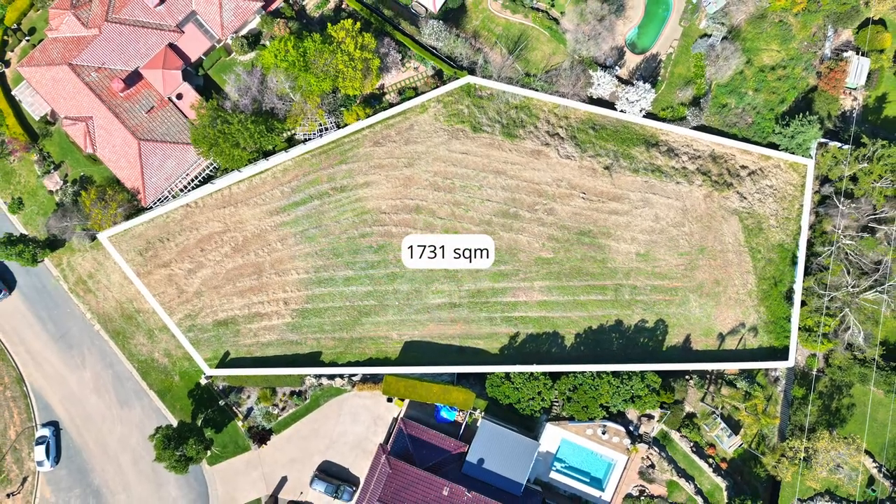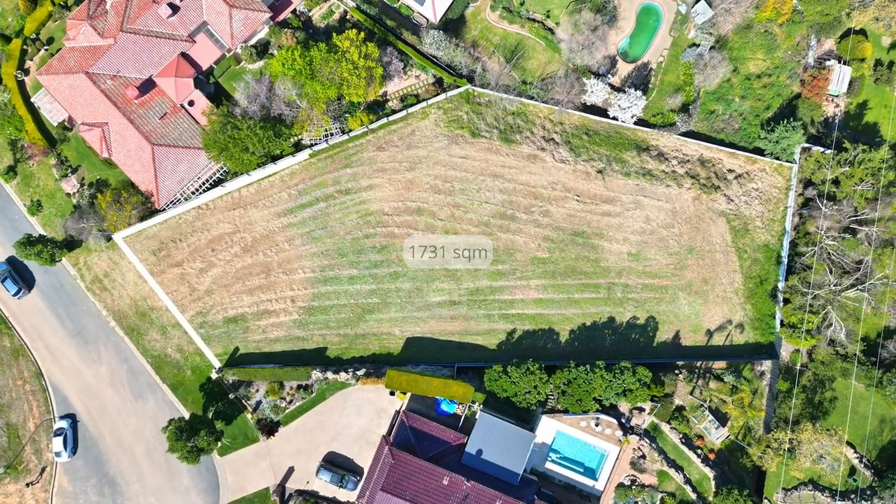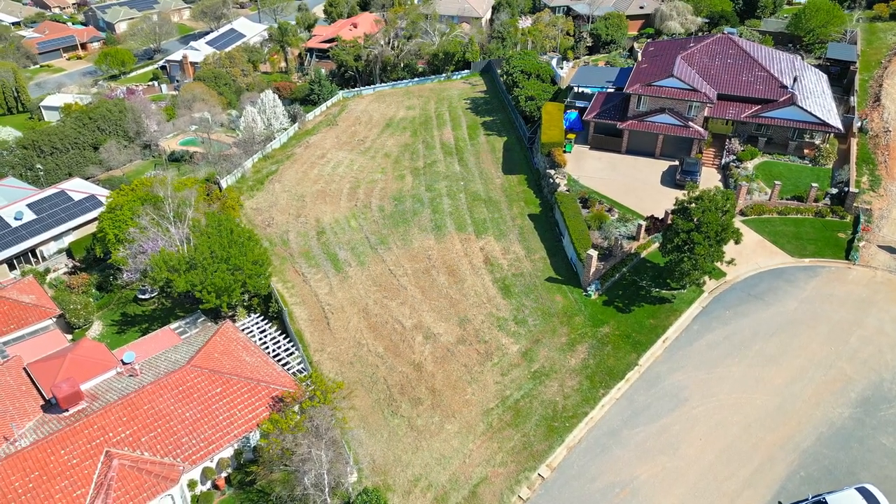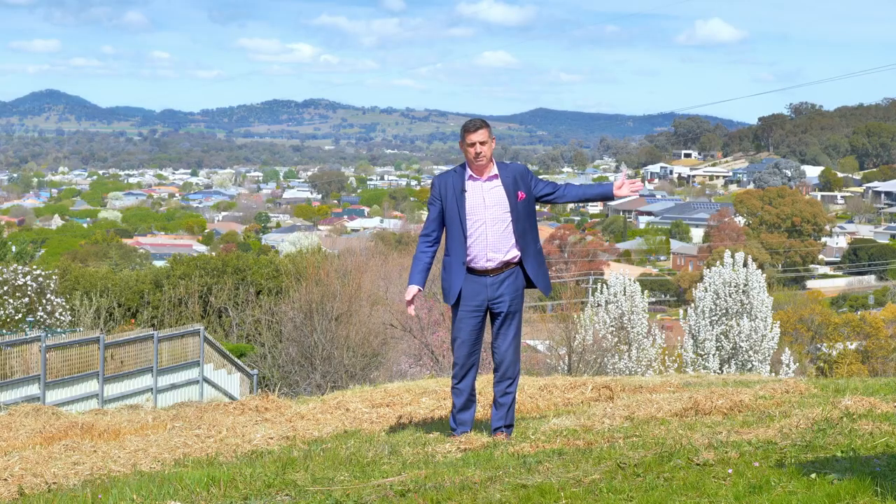The allotment is over 1,700 metres and it has a huge building envelope which would allow you to build a home with views facing to the north or to the south and even to the south-west behind me.